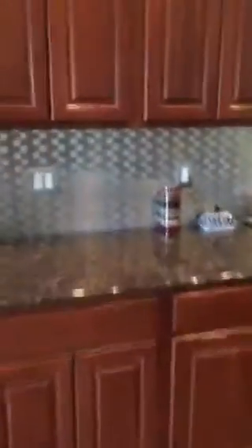The cabinets have pull-outs and soft close. And another pantry area.